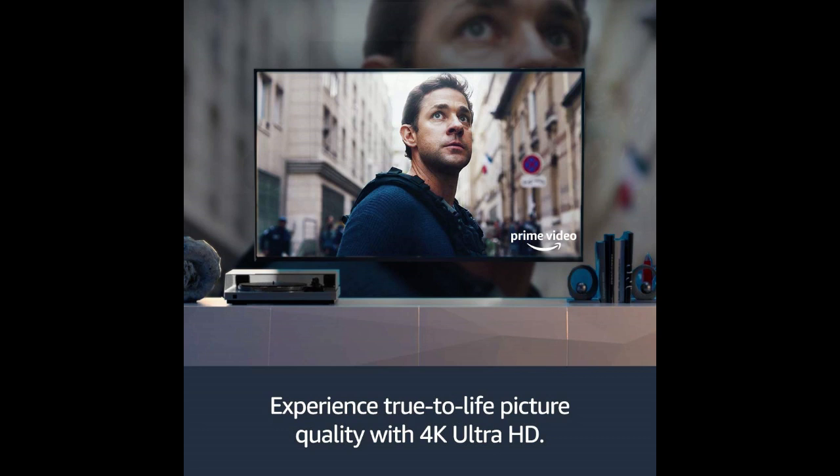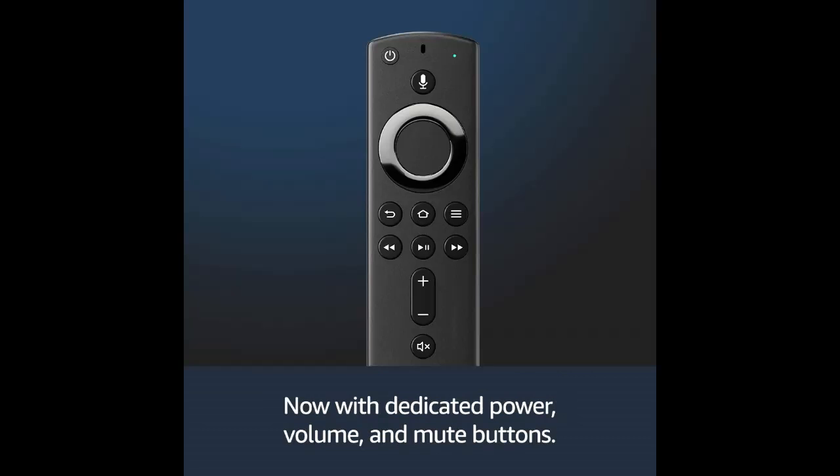The most powerful 4K streaming media stick with a Wi-Fi antenna design optimized for 4K Ultra HD streaming.